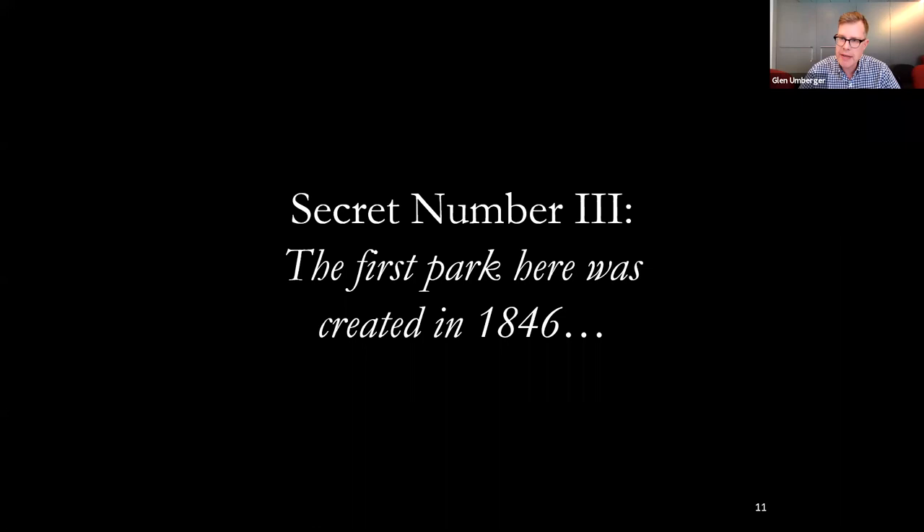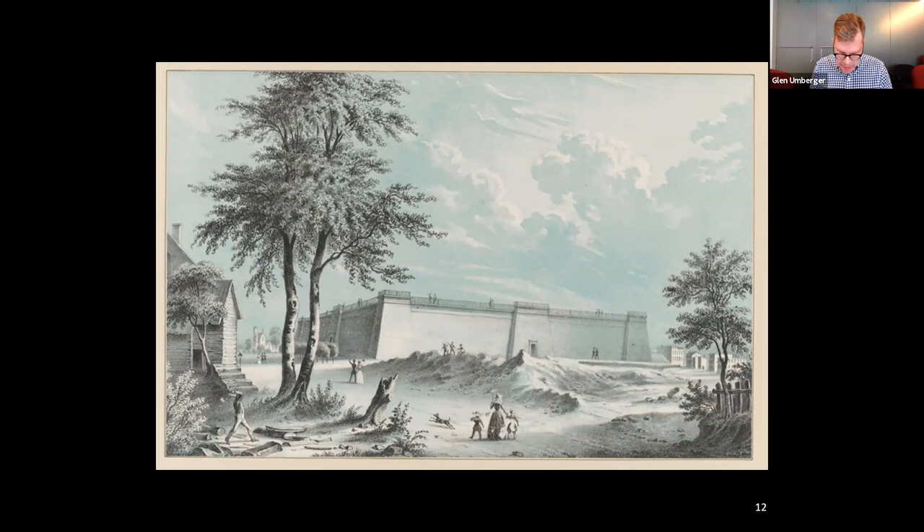Secret number three: the first park here was created in 1846, but it did not have an official name. Once the reservoir was operational, the New York City Common Council ordered that the grounds adjoining the reservoir to the west be graded, sloped, and sodded on the sides bordering the avenues and the streets, and that the same be enclosed by a neat ornamental wooden fence, the same to be used as a public park until required for the reservoir or for other purposes. But that park was never realized. By 1853, the site was described as consisting of vacant lots strewn with rocks, deep pits, and relics of shanties.